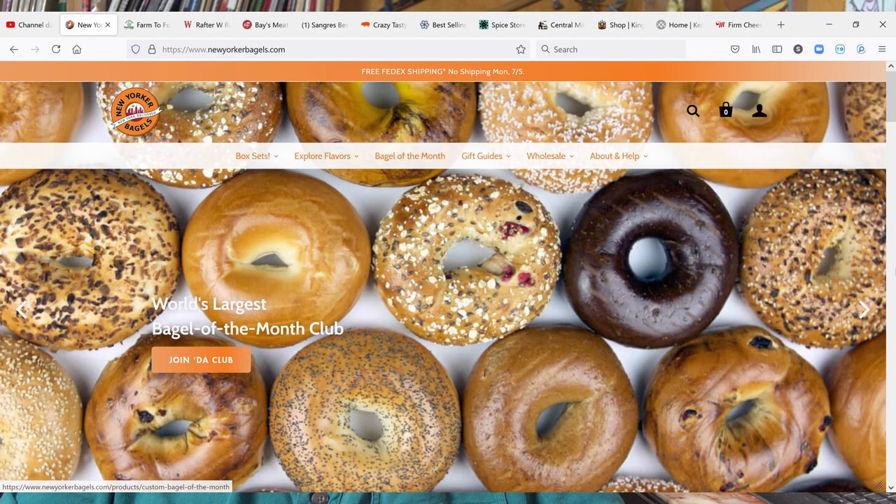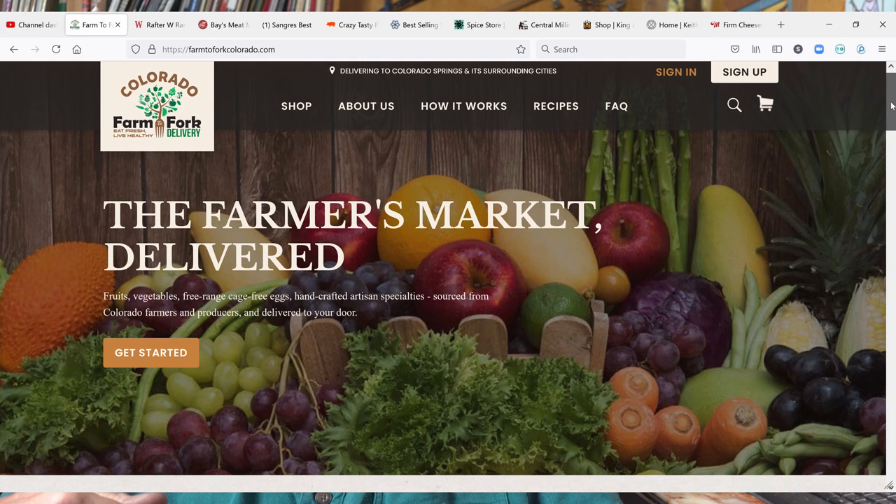The bagels from New York Bagels are some of the best bagels I've ever had, and I will never go back to buying grocery store bagels. For fresh vegetables and fruit, we used a place called Farm to Fork Colorado — that's just a local thing. They wouldn't deliver to us out here in Beulah, but they would deliver to Pueblo. So about once every week or two weeks, we would have a box delivered to a friend's house in Pueblo, and for that we did drive in, but we didn't have to deal with a grocery store. In most cases it was better produce than you got at the grocery store.